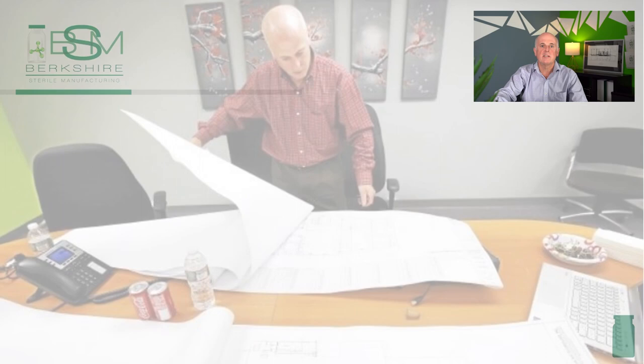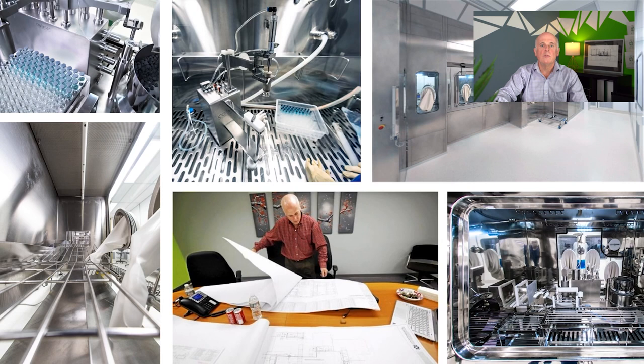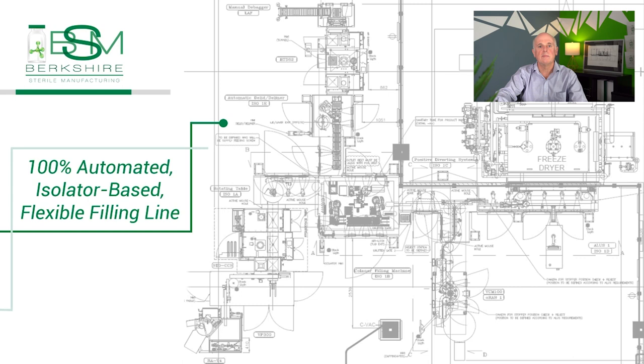During my career, I have installed seven sterile filling lines in several clean rooms. Today, I would like to describe the eighth filling line, which is a state-of-the-art filler involving several new technologies and will be operational late this year. I believe this new line will be setting the expectation for future sterile filling lines.